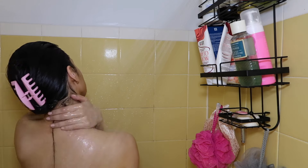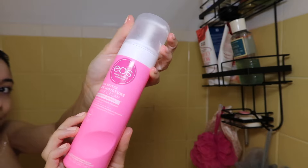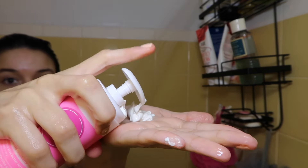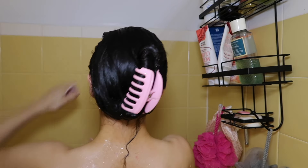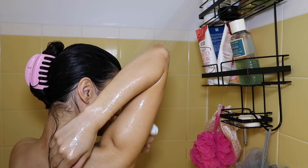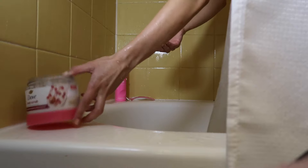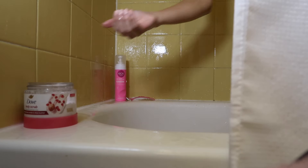Then I go in with the EOS shaving cream. I usually go for men's shaving cream but the EOS ones are so nice — it's just the shave cream every girl needs and it smells really good. I use my Venus razor to shave my underarms and legs. I also make sure to clean my feet very well, including in between my toes with the body scrub, to make sure it's squeaky clean.